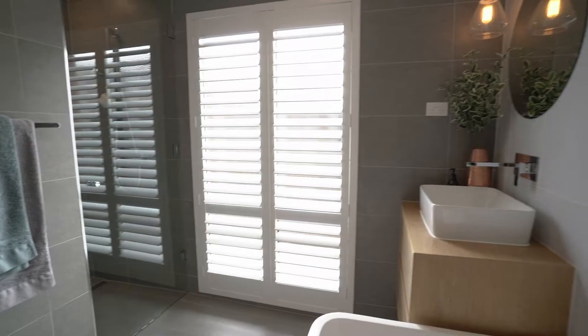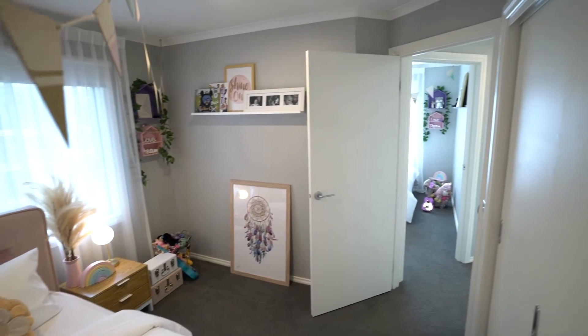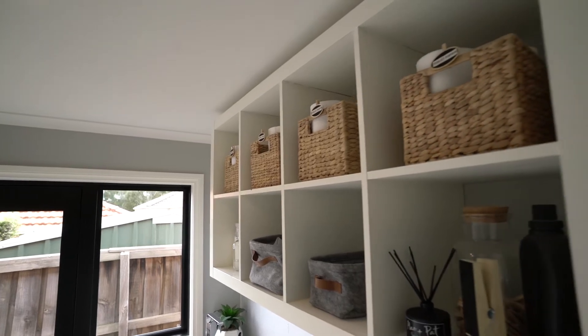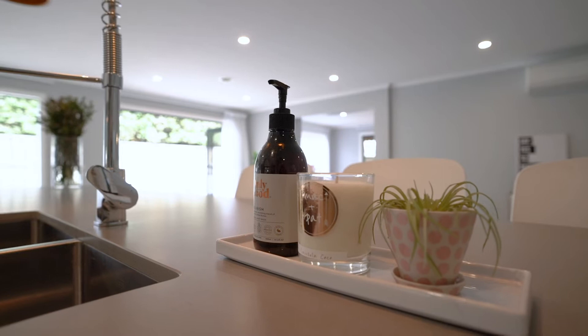You also have three more generous bedrooms. The laundry isn't always our favorite place to be, but in a laundry like this it's definitely more appealing — how stylish is this!